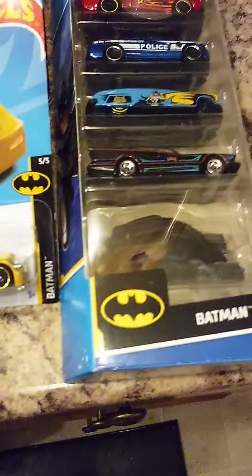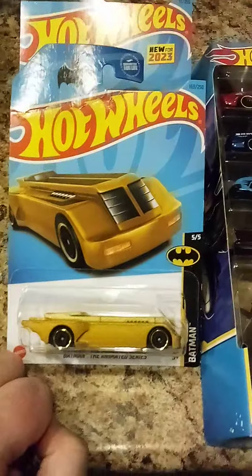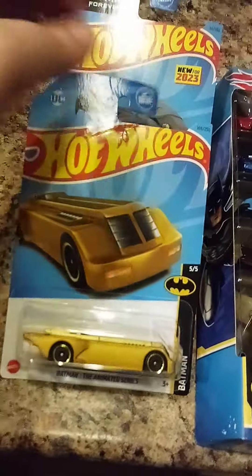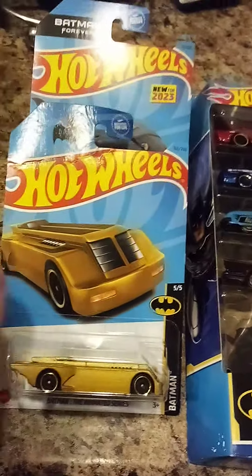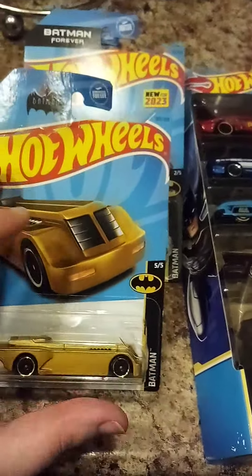Yeah, this is a really good find, that was awesome. Just wanted to update you on my collection. Sadly it got a little rained on since it's raining where I am, but otherwise they're all in pretty good condition. All right, see you next time.